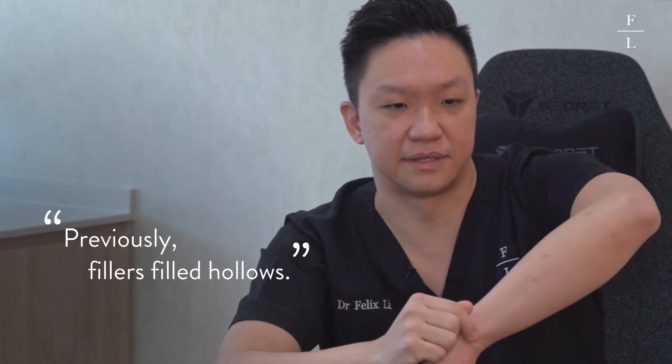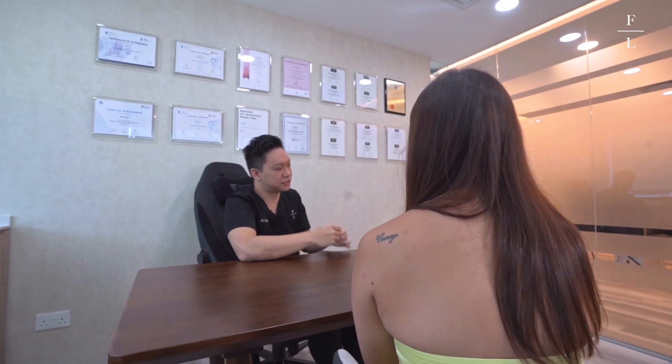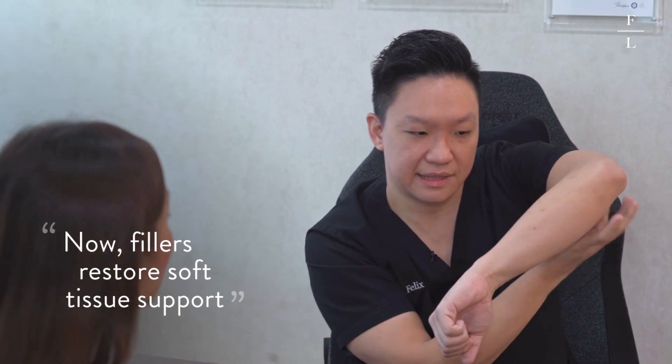Previously, aesthetic treatment like fillers was to fill hollows — so they fill the hollow up, the cheek gets fuller and the patient looks younger. The problem is that the underlying issue is not solved. Eventually everything starts dropping again, so you fill it again, it drops, you fill and it drops — more and more, over and over. Patients start to look puffy. Versus what we do nowadays: instead of filling the hollow, we support the ligament. Our fillers are placed here, so it lifts the ligament up, which makes the weight lighter, and everything goes up. The hollow is actually filled by your own fat. This is the most natural way to rejuvenate a face.